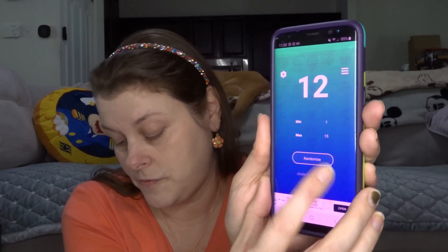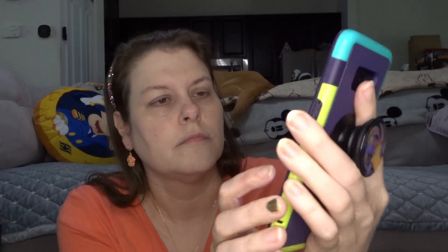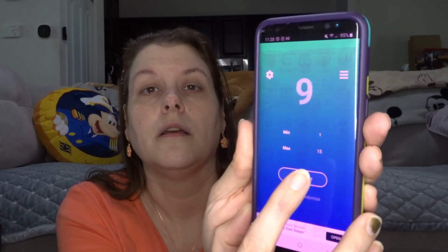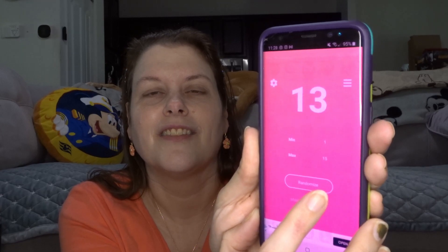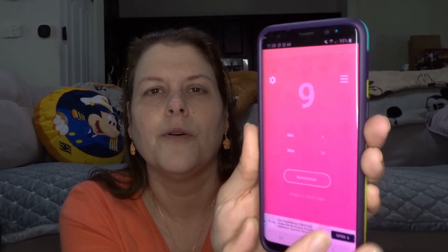We got 15, 12, 14, 13, and 6. That's five — I hate when they're all in a row. I want a good mixture of the whole palette, but all right. I'm going to swatch all these shades and then let you know what I have.